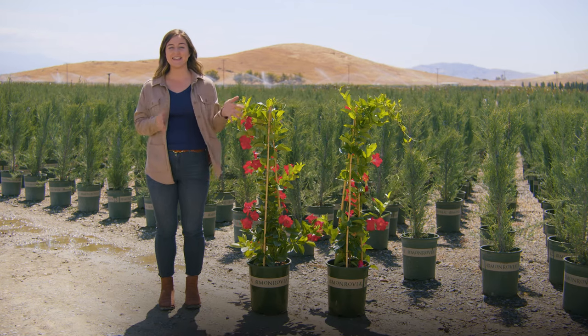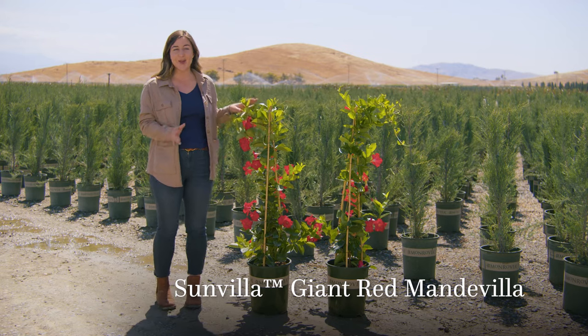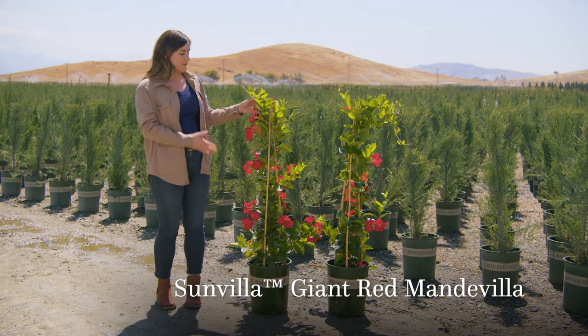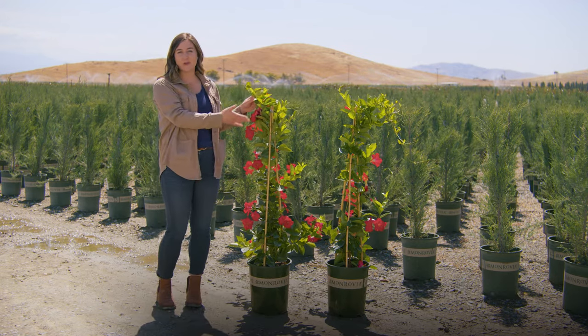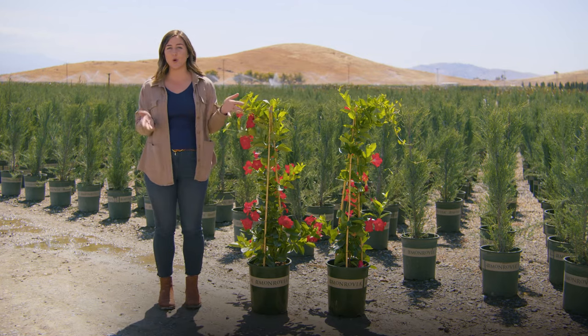Hey, it's Georgia with Monrovia, and this is Mandevilla Sunvillea Giant Red. Mandevilla is awesome — a vigorous climbing type, hardy to zones 10, though great as an annual in the colder zones.